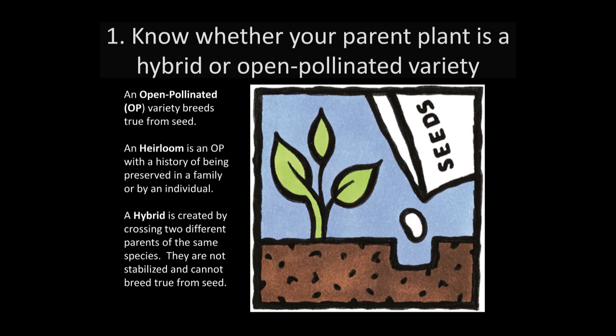Grandpa Ott's Morning Glory and the German Pink Tomato would be examples of heirloom varieties. The Sun Gold Tomato, which is a favorite of many gardeners, would be considered a hybrid.